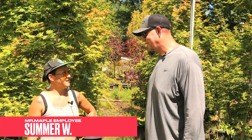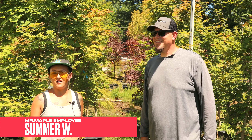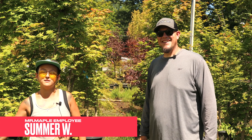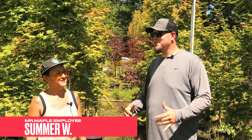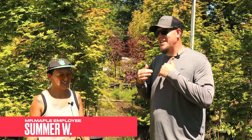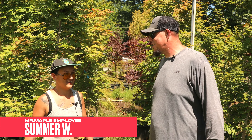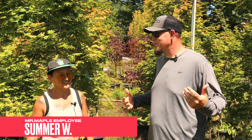My guest is Summer — she works here at Mr. Maple. We carry a lot of trees. She went to school for salamanders and ended up here, but she loves it. We love having Summer around; she brings so much joy and excitement. I didn't get to work with her much since I left just as she was coming in, but I love her attitude and enthusiasm out here on the farm.